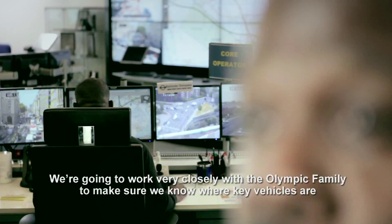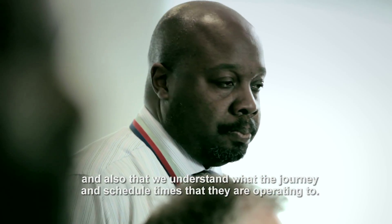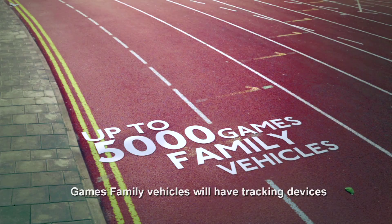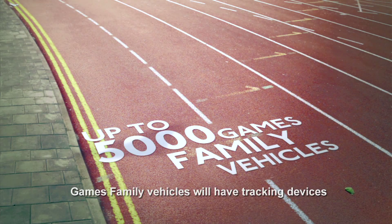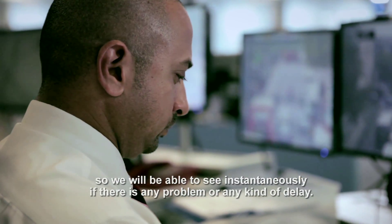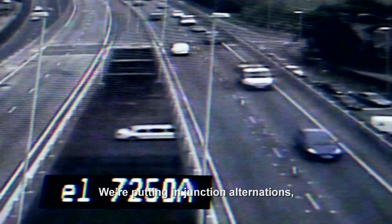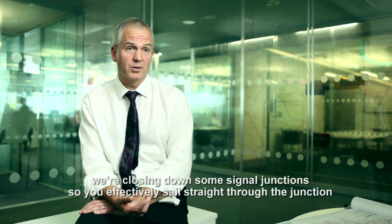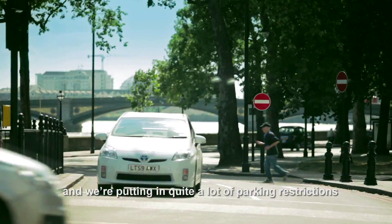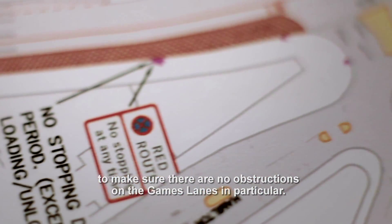We're going to work very closely with the Olympic family to make sure we know where key vehicles are, and also understand what the journey scheduling times are operating to. Games Family Vehicles will have tracking devices, and the monitoring data will be fed straight into the control centre so we can see instantaneously if there's any problem or delay. We're putting in junction alterations, closing down some signal junctions so that traffic effectively sails straight through, and putting in quite a lot of parking restrictions to make sure there's no obstruction on the Games lanes in particular.